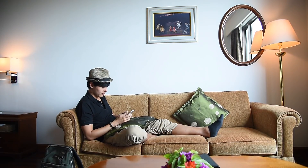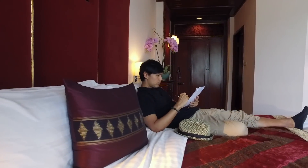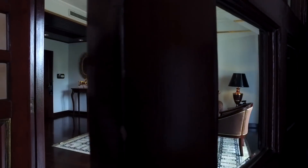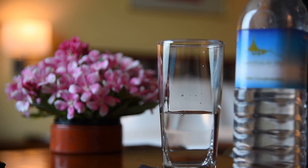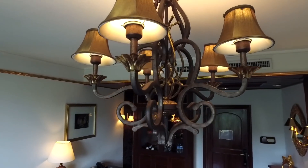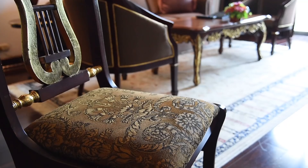Apart from spectacular views of Mandalay Hill from each room, the interior is designed to reflect the rich culture and history of Mandalay, with elegant decorative items, most of which were made by local artisans. Attention to detail is what you could feel while staying in your room.